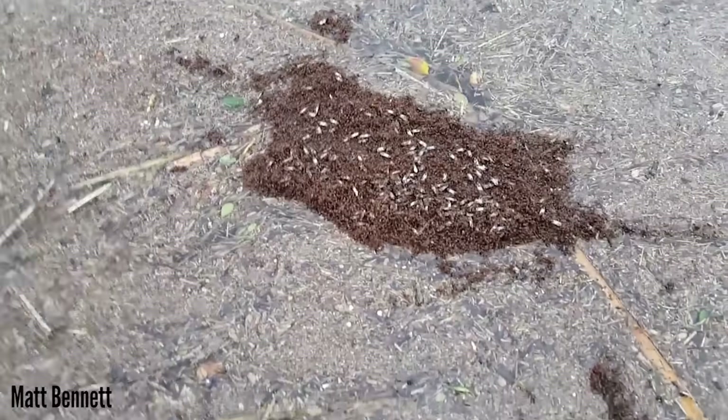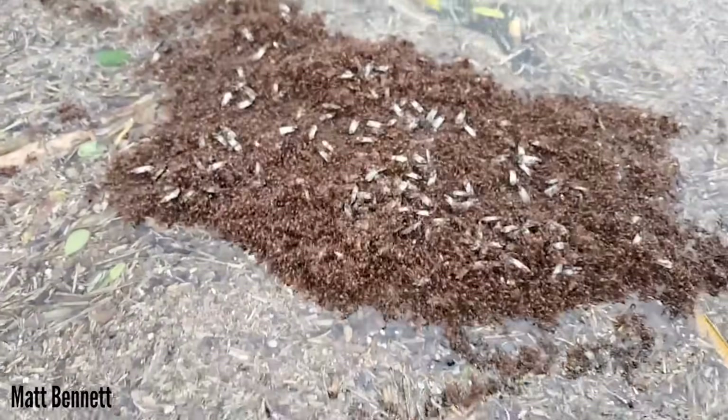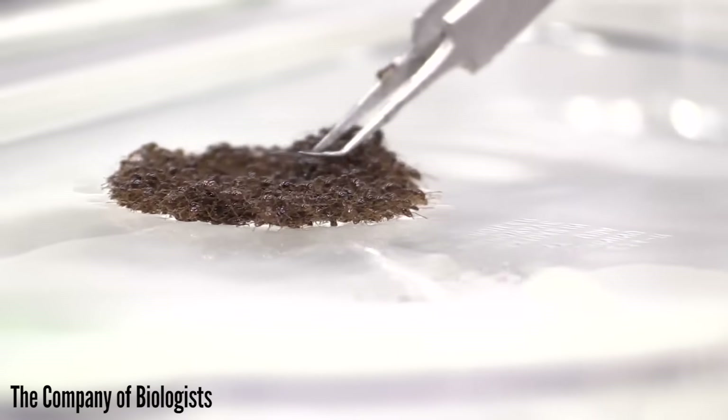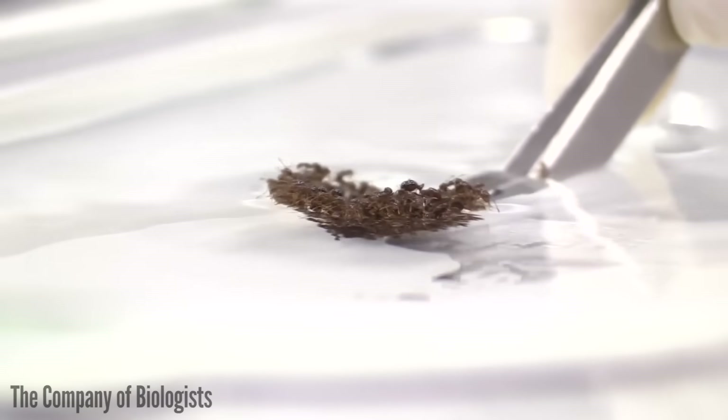And thanks to their tropical origins, during floods, entire fire ant colonies can clump together and float until they find a new home. They invade by land, air, and water. It's no coincidence fire ants and humans are constantly running into each other.